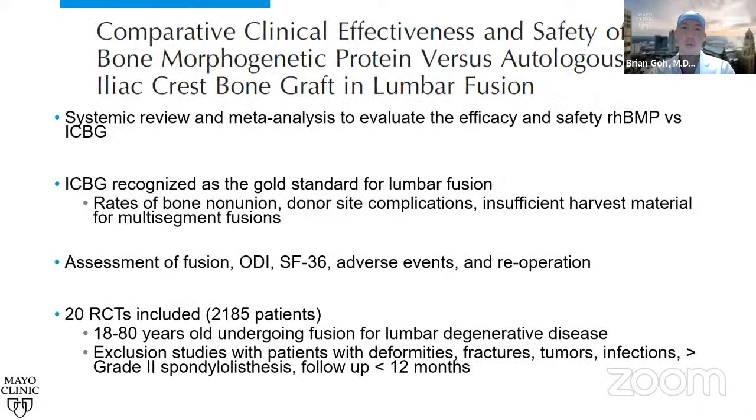Our first meta-analysis looks at the comparative clinical effectiveness and safety of bone morphogenic protein versus autologous iliac crest bone graft in lumbar fusion, published in Spine in 2020 from Fujian Medical University in China. It's a systematic review and meta-analysis evaluating the efficacy and safety of recombinant BMP versus iliac crest bone graft. Iliac crest bone graft is recognized as the gold standard for lumbar fusion, but there are concerns about nonunion rates, donor site complications, and insufficient harvest material for multi-segment fusions.